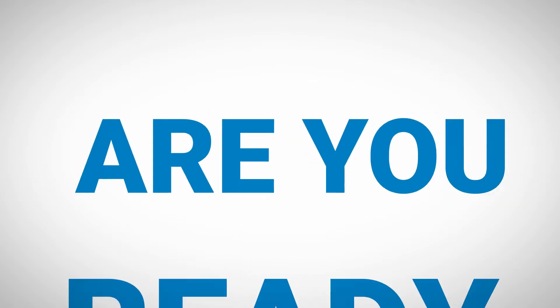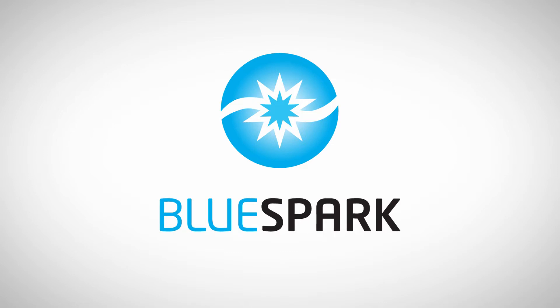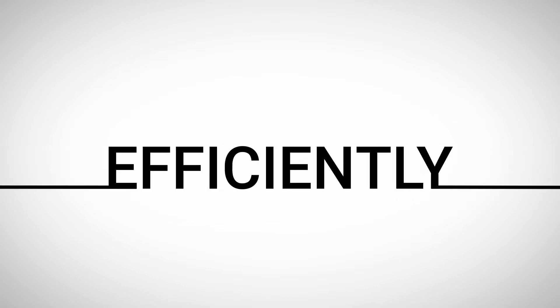Hey energy producers! Are you ready for a light bulb moment? Our BlueSpark technology gets to the core of your well issue by reconnecting you with your reservoir economically, efficiently, and safely.